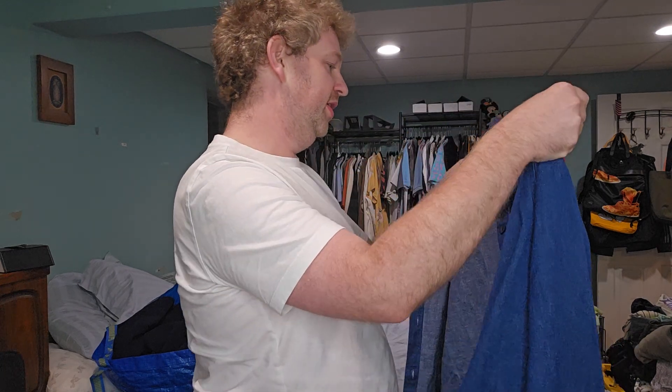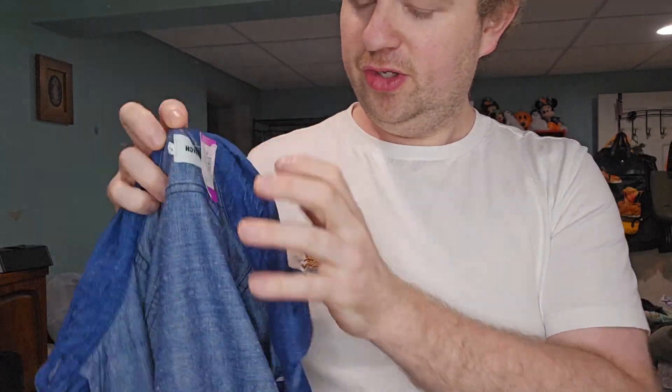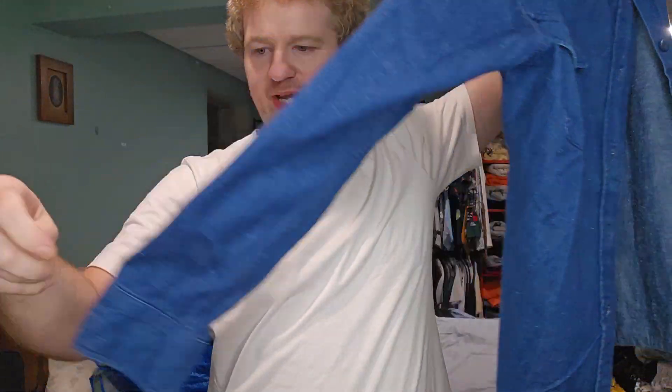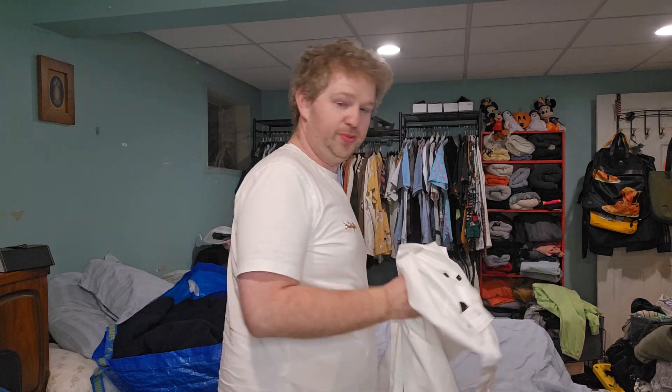Next one, $11.99 — I'm probably going to keep this for myself as well. This is a nice Tailor Stitch — not Taylor Swift, Tailor Stitch. Size 42, which is like a large/extra-large. It's a nice over-shirt, denim shacket kind of button-down. Perfect worn over some joggers and a little t-shirt. So those three I'm keeping for myself.